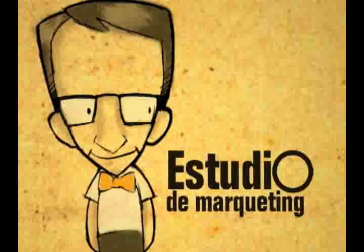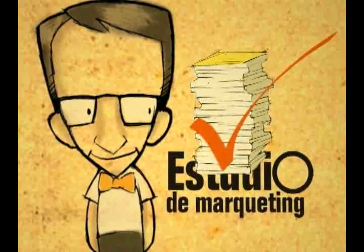Después del análisis de mercado, el autor recibe la feliz noticia de aprobación de su obra.